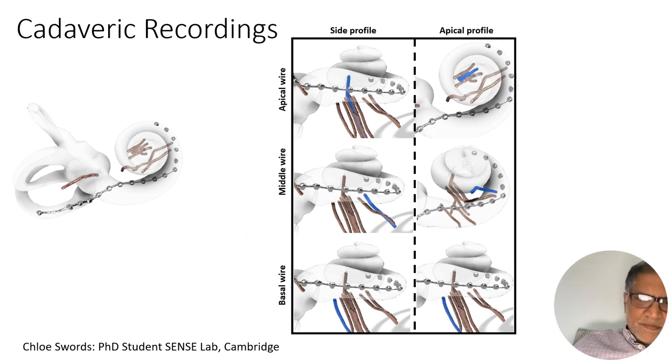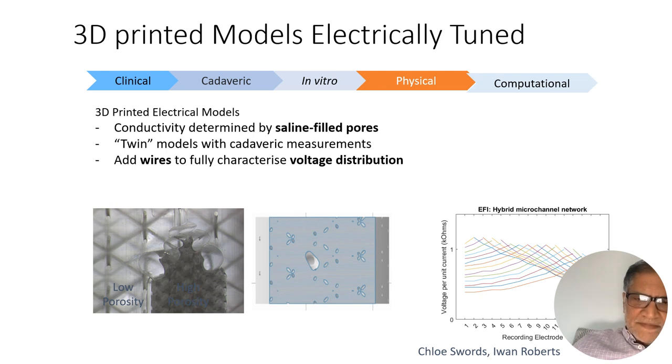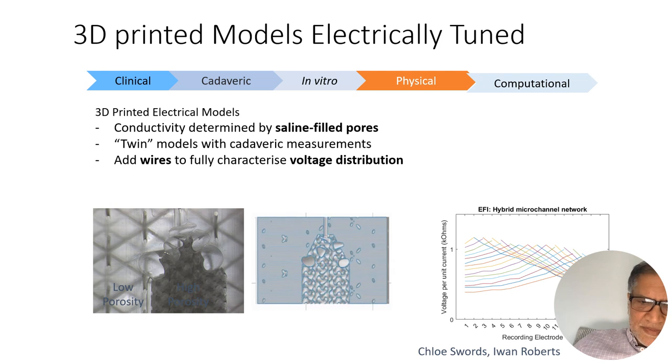Within this work we also have cadaveric recordings where we put wires into the cochlea in the regions where we think the spiral ganglion neurons would sit — in the modiolus and the basal turn. We put implants in, stimulate them, and see what voltages are received at those regions. We've also made 3D printed cochleae taken from the micro CT scans, anatomically accurate physical twins of the cadavers, with pores to tune them electrically so they look like cadaveric bone electrically.